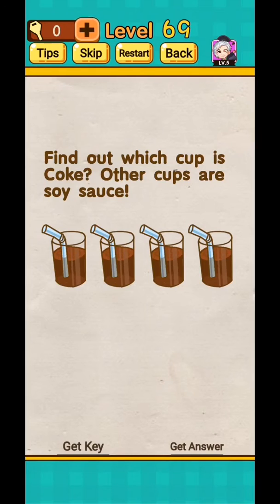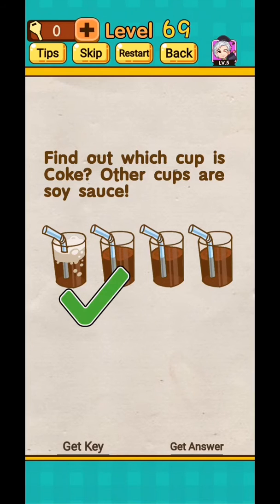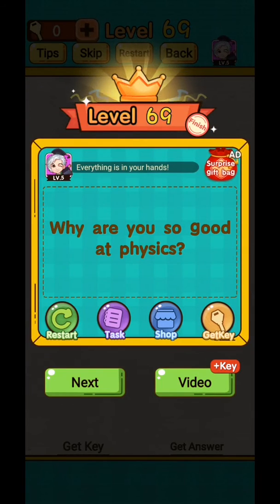Level 69: find out which cup is Coke — the other cups are empty. Shake your phone upside down and this completes the level. Level 70: which of the following is the brightest? Tap on this — it is the brightest one.